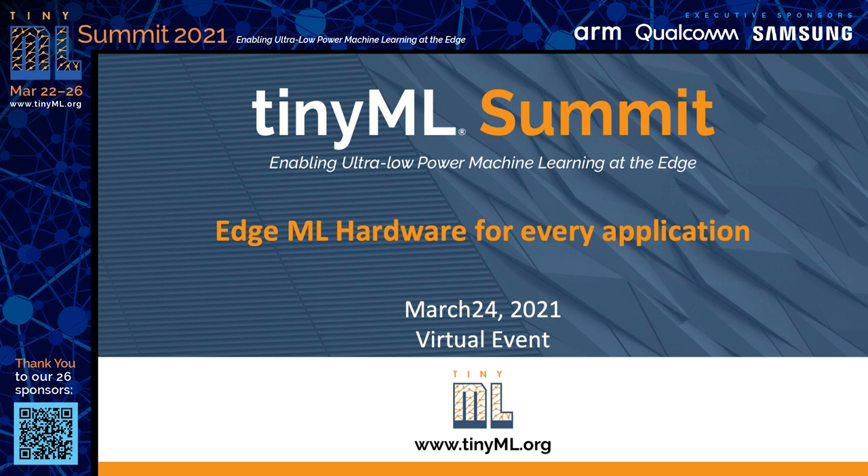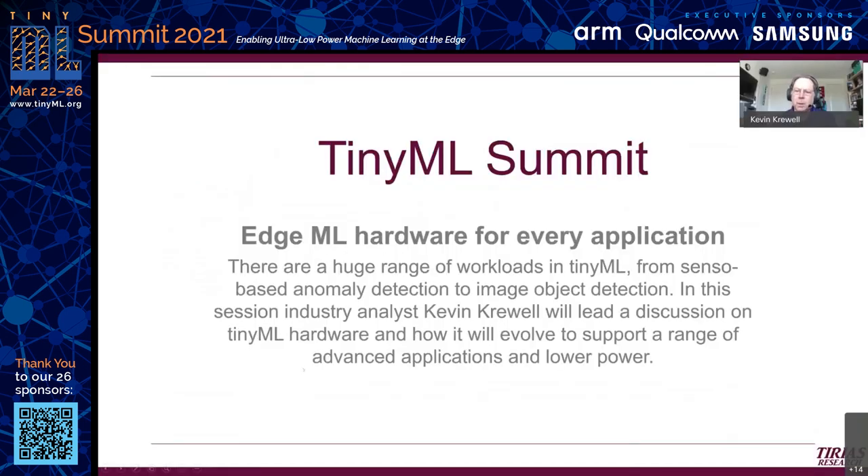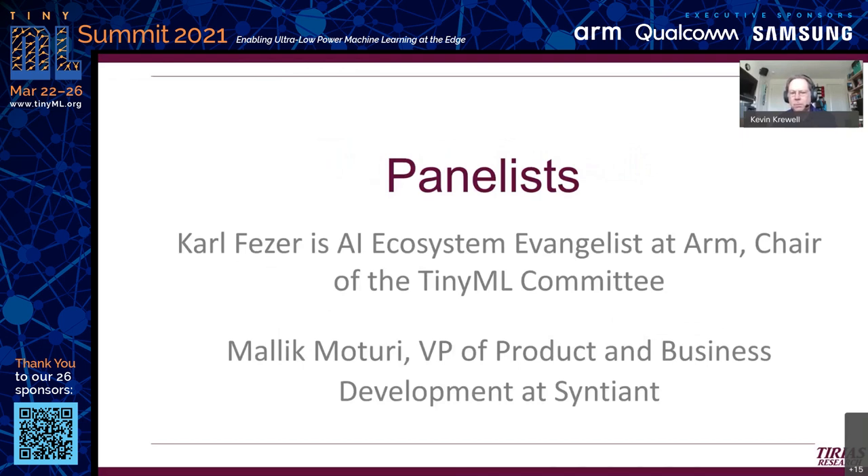Welcome to the Edge Hardware for Every Application session, part of Room 4 of the TinyML Summit. My name is Kevin Creewell, one of the principal analysts of Syrius Research. We're going to be talking about Edge ML hardware. We have Carl Fieser, the AI ecosystem evangelist at ARM and chair of the TinyML Committee, and Malik Morturi, VP of Product and Business Development at Sentient, who won an award earlier today.